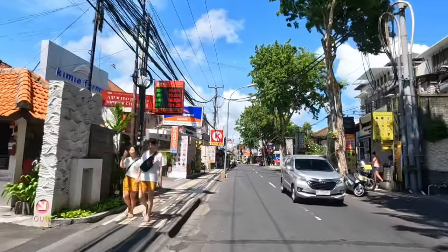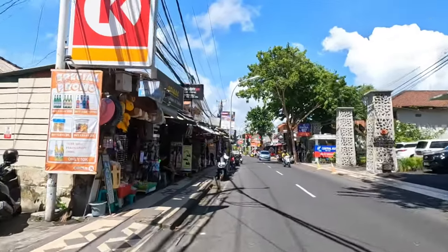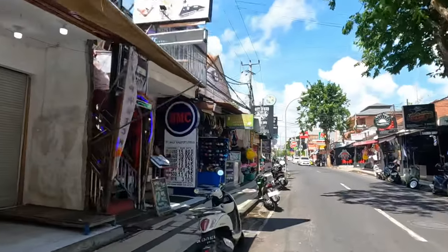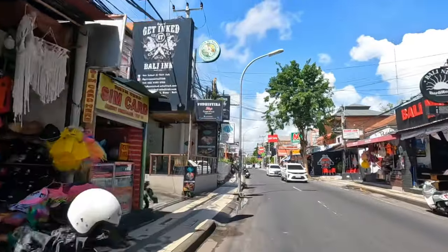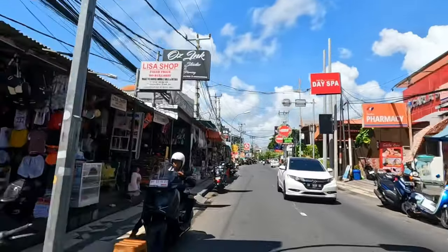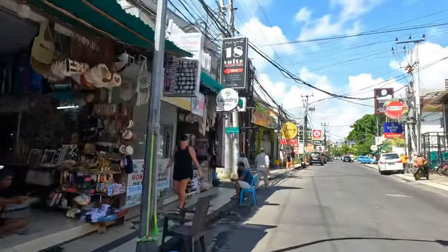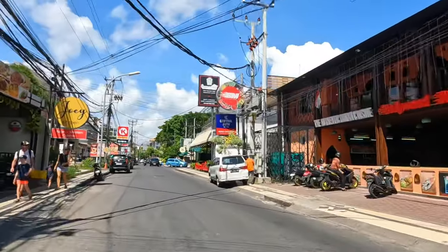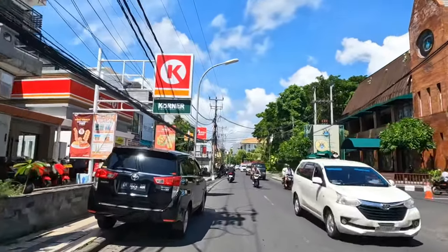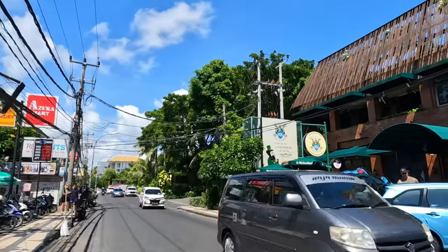There's another mall at the end — Lippo Plaza — which is a good option, and that mall is good for kids as well because they have activities on the ground floor. This area also has a lot of Indian food, so if you're looking for Indian food, check out this area. And the Iris Pub is here — also a good place to check out.